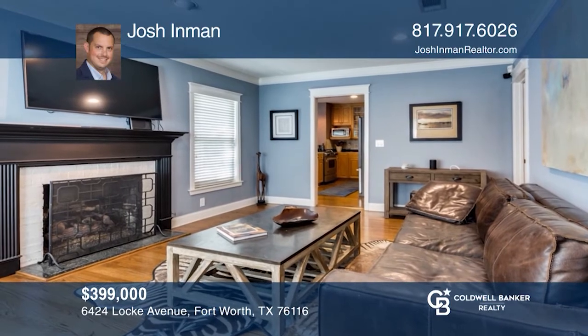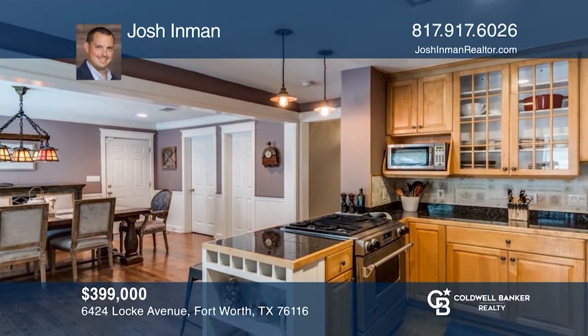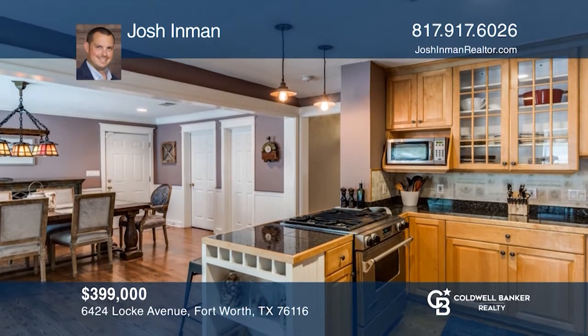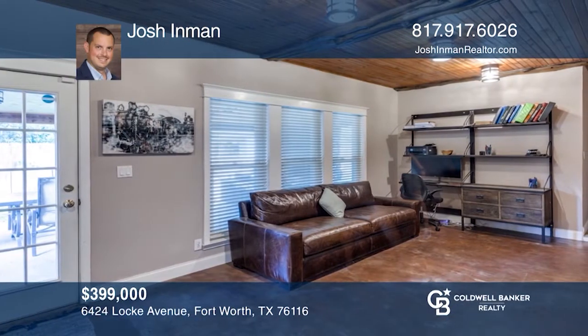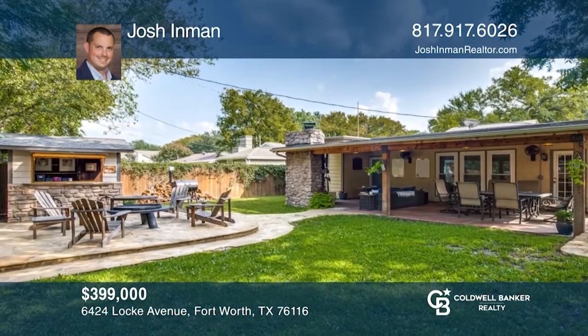Don't miss this stunning Ridgely North home. This well-maintained beauty boasts three bedrooms, two bathrooms, two interior living areas, and is ideal for entertaining. The house has hardwood floors, granite-tiled countertops in the kitchen, along with stainless appliances.